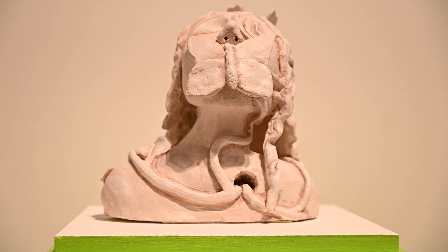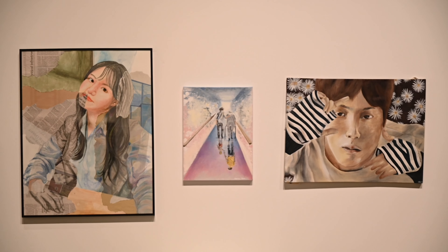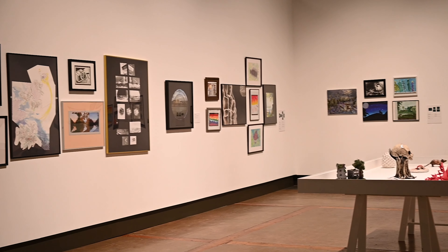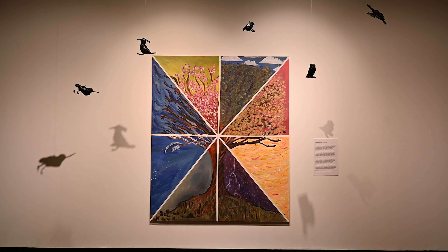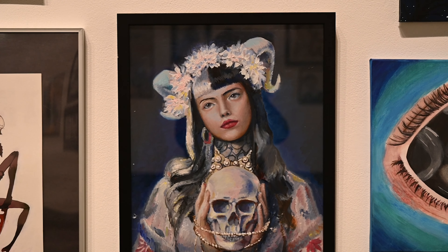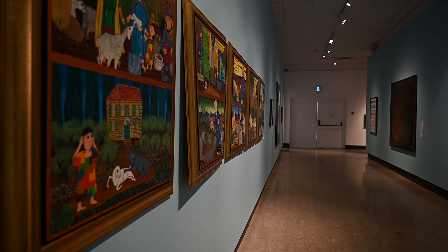When you visit this art gallery, you can expect to see a diverse range of art exhibitions. The gallery has a permanent collection of over 4,000 works, including paintings, sculptures, photographs, and other forms of art.